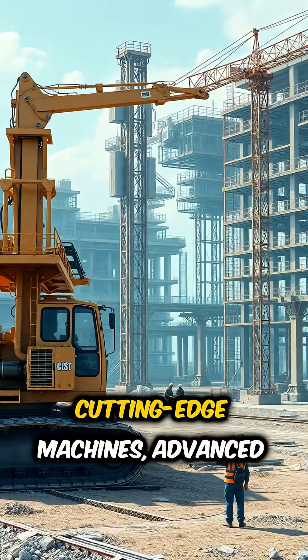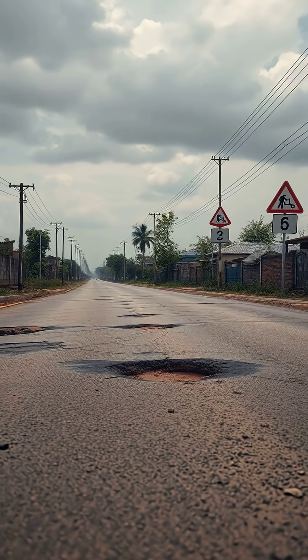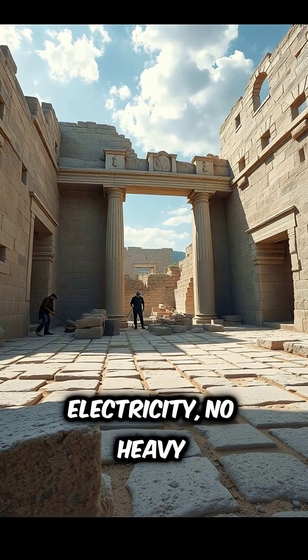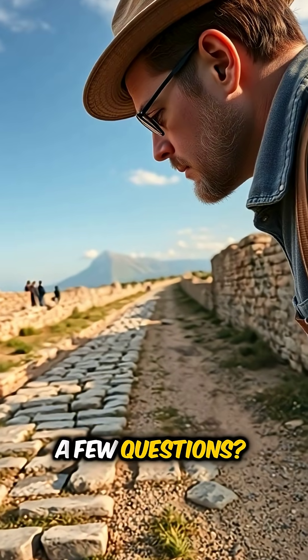So let's dig into how the Romans pulled this off and why modern construction might be doing it all wrong. Today we have cutting-edge machines, advanced materials, even AI-powered city planning — and yet our roads fall apart constantly. Potholes, flooding, erosion, expensive repairs. Meanwhile, Roman roads built with no electricity, no heavy machinery, and no modern cement are still solid. Doesn't that raise a few questions?